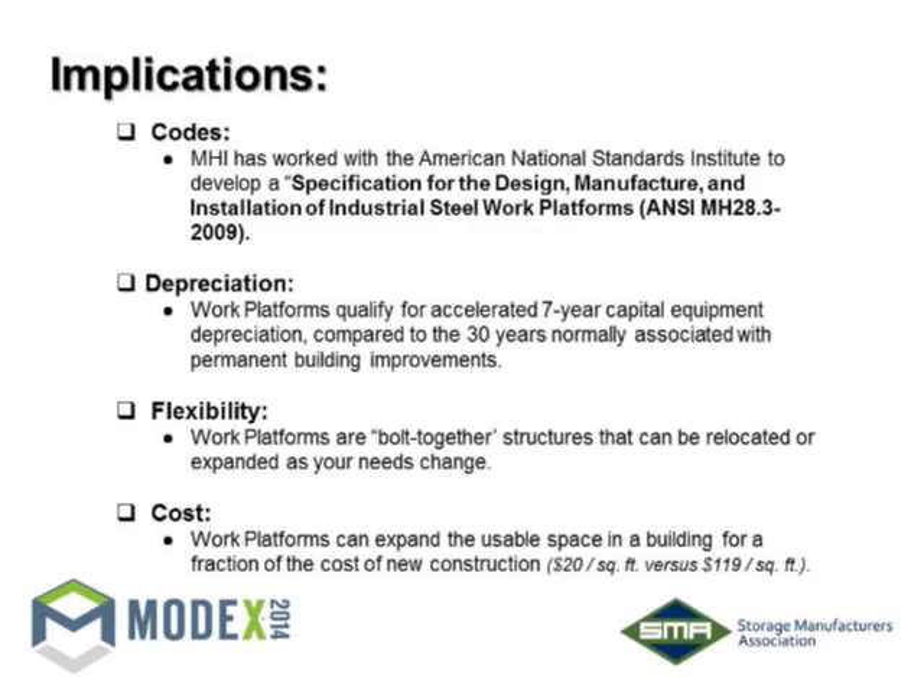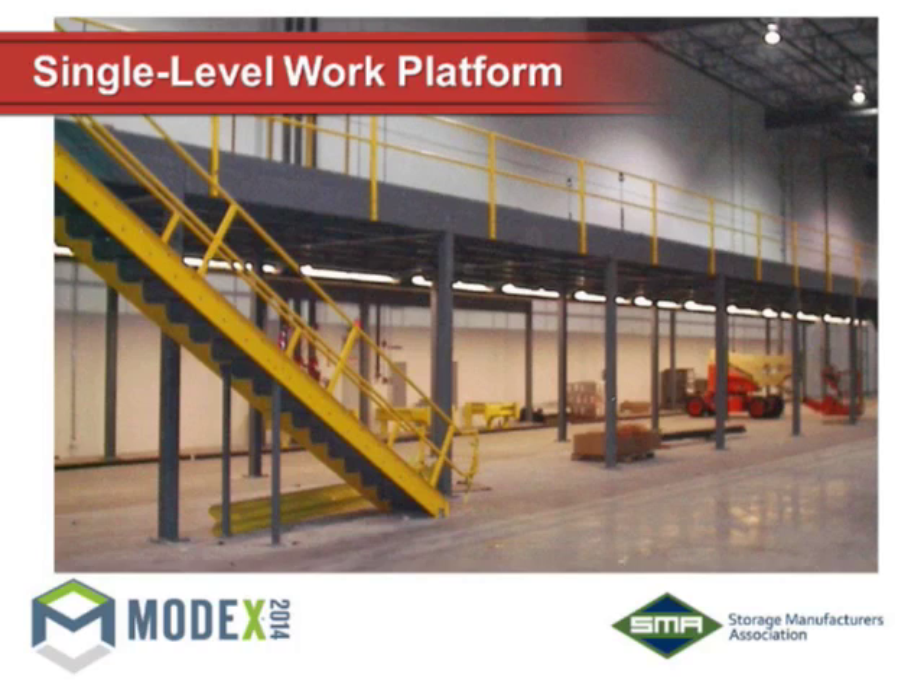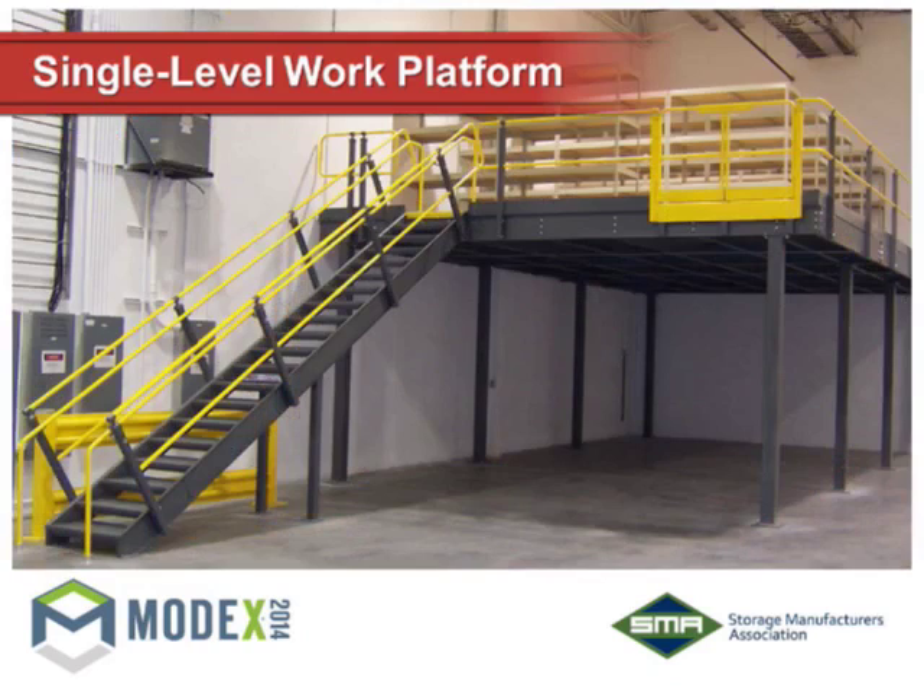The cost is a lot less than new construction — approximate numbers are about $20 per square foot versus $119 a square foot for new construction. We have quite a few examples to show. Pictures speak louder than words. Single level work platform — there's an example with an access stair. You can put shelving on top and even enclose the bottom with wire mesh steel panels and a safety access door, giving you a complete secure enclosed area for tool storage or valuable inventory. You can get a lot of utility and use out of putting in an elevated platform.